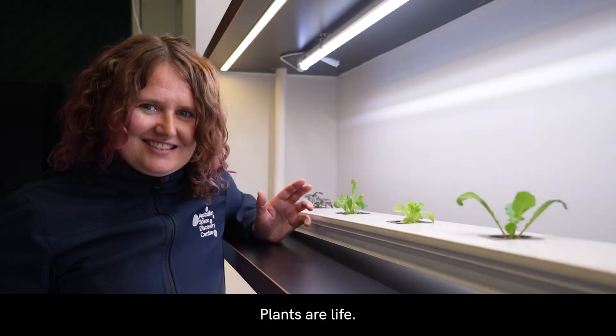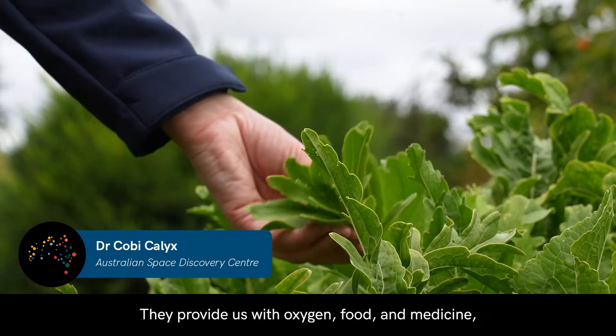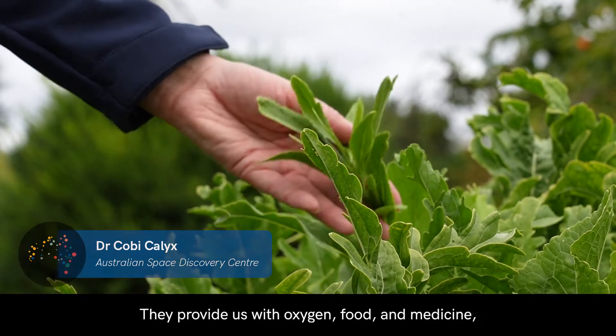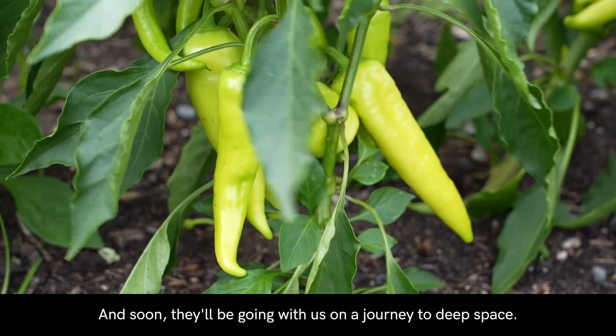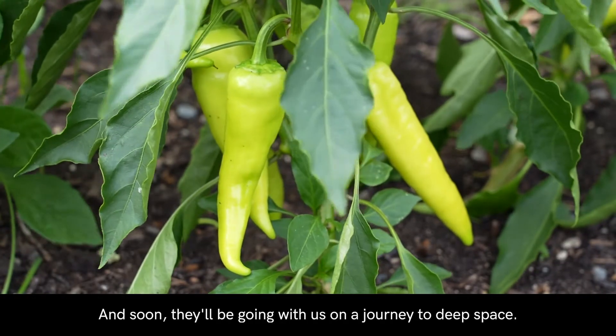Plants are life. They provide us with oxygen, food and medicine, and have shaped our cultures and societies. And soon, they'll be going with us on a journey to deep space.